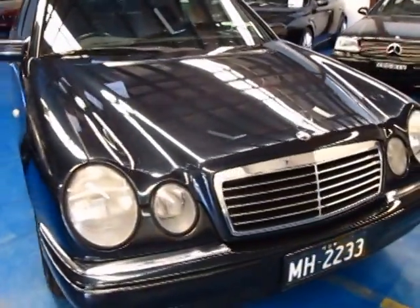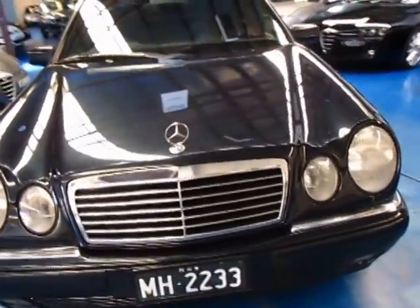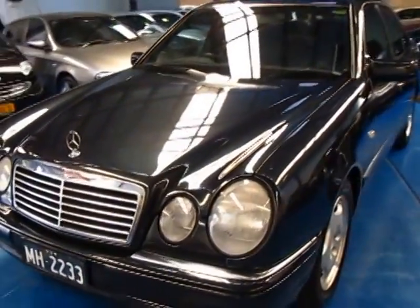Hello ladies and gentlemen, welcome to the Old Timer Centre here in Marrickville. We're very proud to offer a real enthusiast's car.